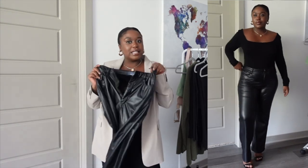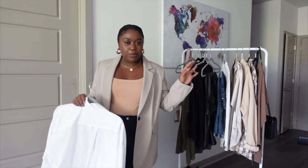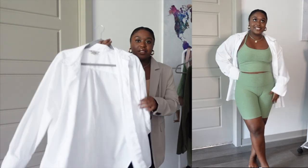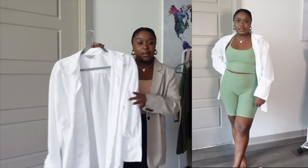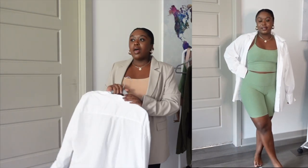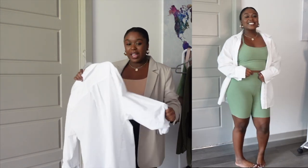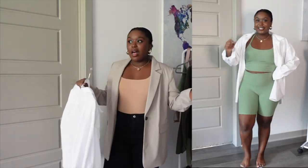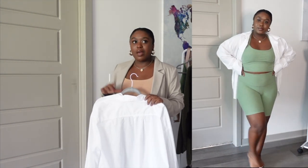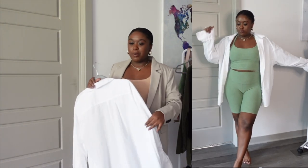My next category of staples and favorites are button-downs. The first one is this white button-down from H&M. I really like a good white button-down over a matching set. I mainly wear them kind of like a jacket — most of the time I don't really wear it as an actual blouse, but I like to wear my white button-downs as more of a jacket vibe.